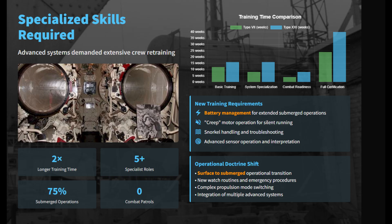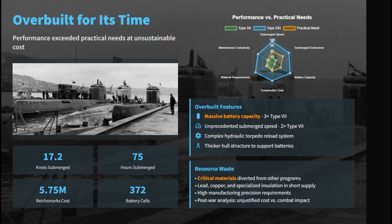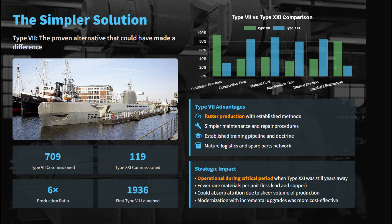Of 381 boats planned, only 119 were commissioned, and only one was fully combat-ready before the war's end. The immense resource expenditure on the Type 21 yielded a strategically meaningless result compared to continued production of simpler, readily available Type 7 U-boats.